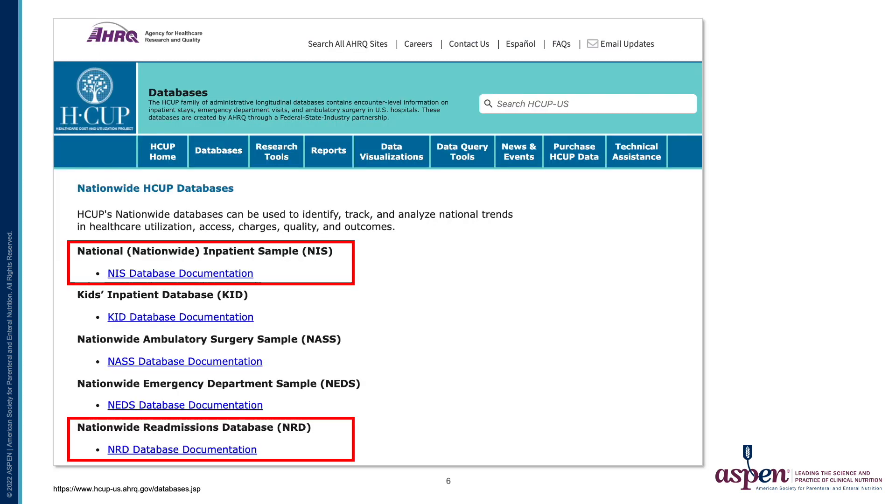Part of the data for this paper came from the Agency for Healthcare Research and Quality Healthcare Costs and Utilization Project Family of Databases. We selected the National Inpatient Sample and the Nationwide Readmissions Database to examine.